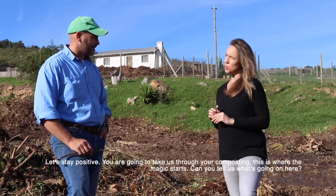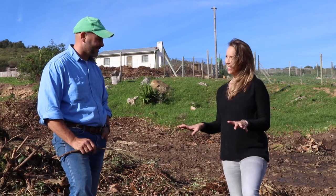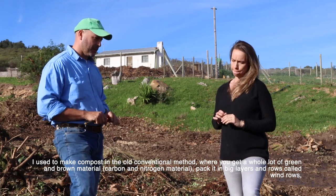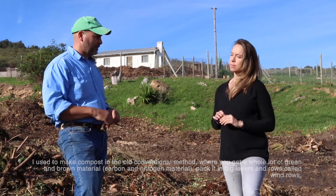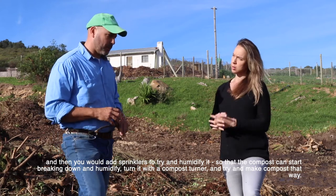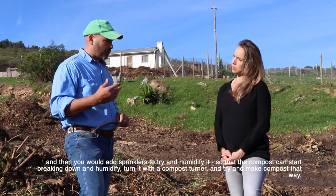So this is where the magic starts with the composting. I used to make compost in the old conventional method where you get a whole lot of green and brown material — carbon and nitrogen — and pack it in layers in big rows called windrows, then add sprinklers so the compost can start breaking down or humify. Then you would turn it with a compost turner. This is the conventional way of doing it.